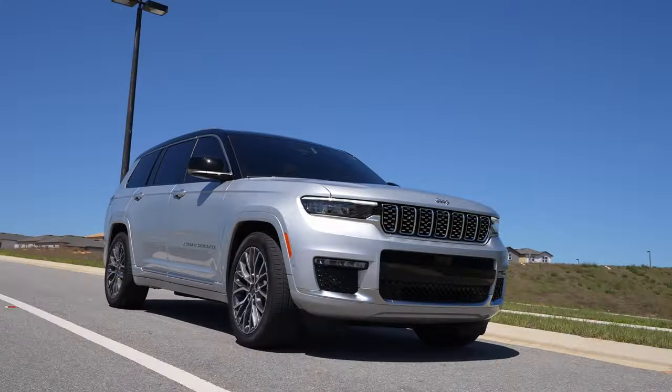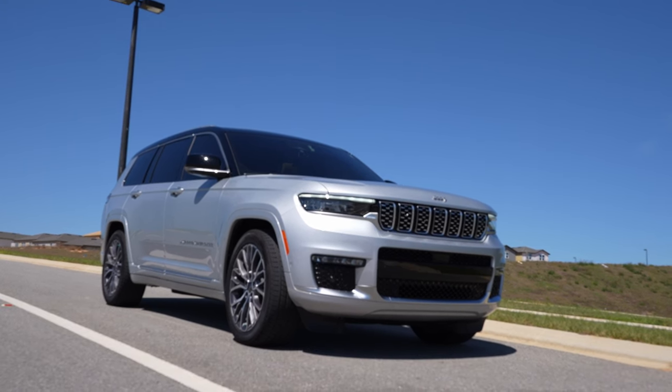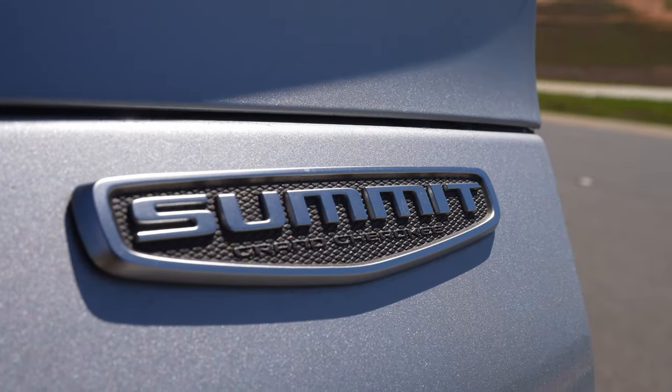Hey everybody! To start off this video, this one's going to be a little bit different. My daily driver, the only car I have right now, is a 2021 Jeep Grand Cherokee L, and it is the Summit Reserve model, which is the highest trim.